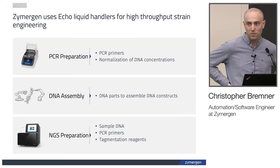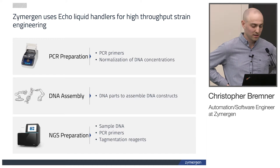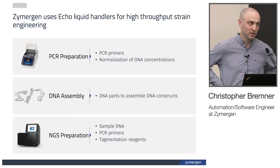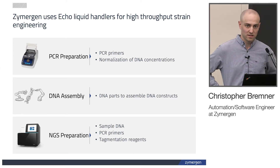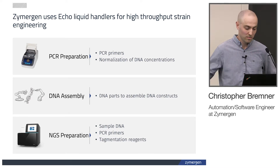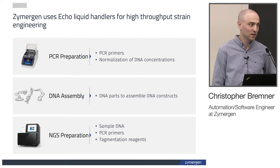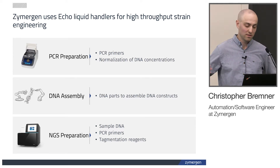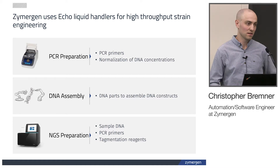I also wanted to provide a little context on what kinds of things we're using the ECHO for. Primarily, since we're doing synthetic biology, we are transferring DNA. Our three main processes that we use the ECHO for are PCR preparation — transferring primers and doing normalization of DNA concentrations — DNA assembly, where we're using the ECHO to transfer DNA parts, and finally QC of these new microbes using next-generation sequencing, where we're transferring DNA components, primers, and reagents.